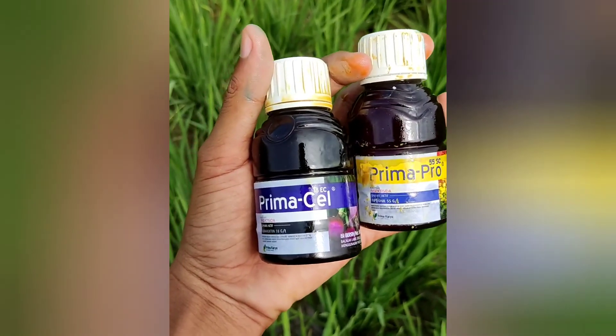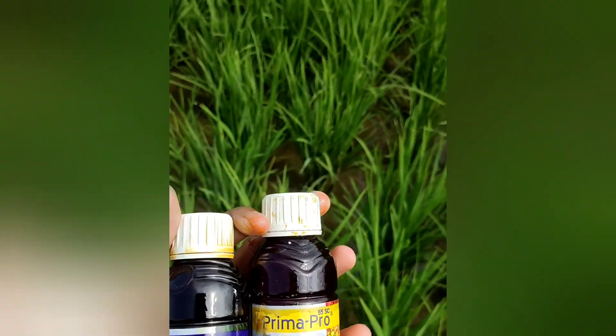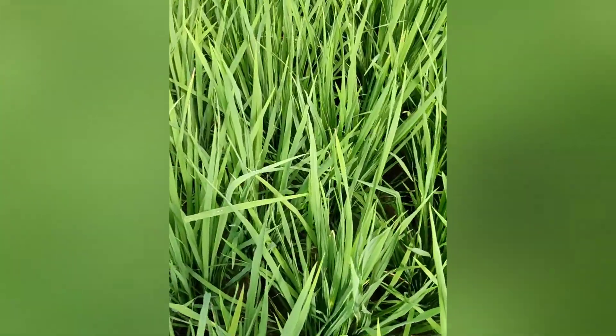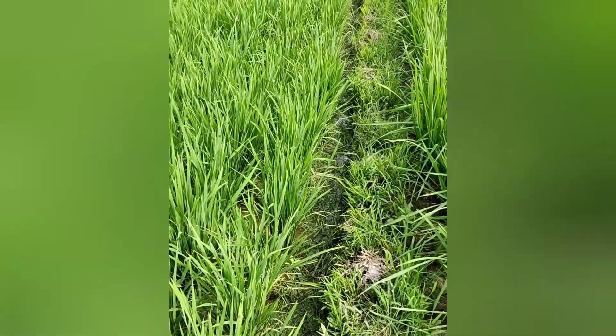That's enough for this application — 2 to 3 times is sufficient to protect against stem borers and leaf rollers. You can see the rice plants look good. The leaves are greener, because PrimaCell contains a growth-promoting substance, making rice leaves greener and the plants grow taller. You can compare them.